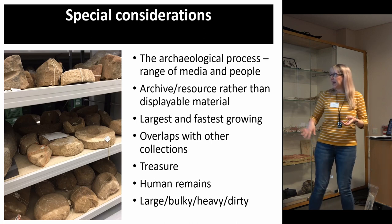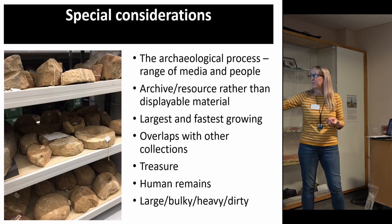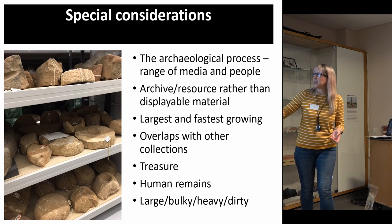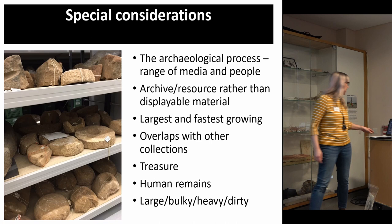There are overlaps with other collections, and as well as being beautiful and intricate, archaeological objects can be large, bulky, heavy, dirty, stacked up on shelves — and they can be challenging to deal with.